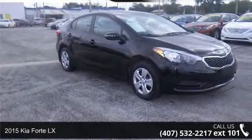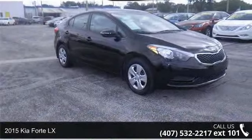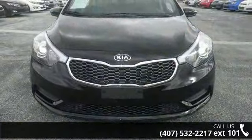Arrive in style with this 2015 Kia Forte LX. If you are looking for a first-rate auto, this one could be yours today.